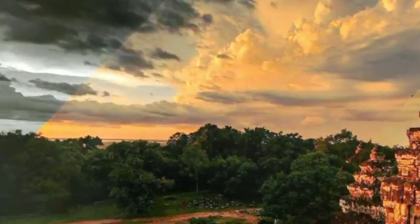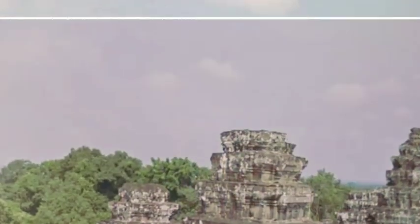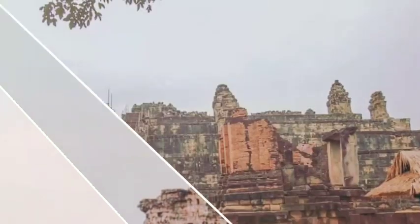The temple plan is a stepped pyramid with 60 sandstone towers rising from the corners of each of five terraces. Despite its architectural and historical significance, the temple is popular today mainly for its panoramic view of Angkor Wat, particularly at sunset.